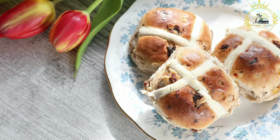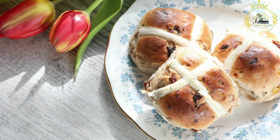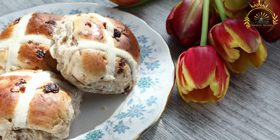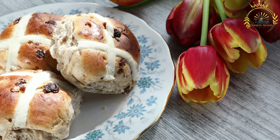Shape the buns: punch down the risen dough and divide it into 12 equal portions. Shape each portion into a bun and place them on a greased baking sheet, spaced apart. Second rise: cover the buns with a clean cloth and let them rise again for about 30 to 45 minutes, or until doubled in size. Preheat your oven to 375°F (190°C).